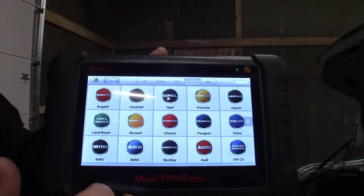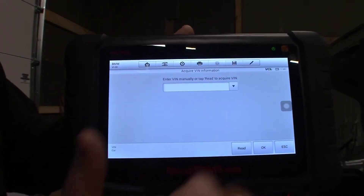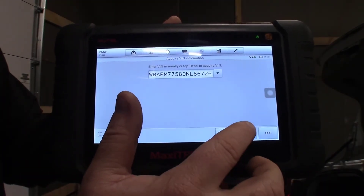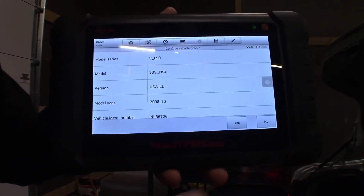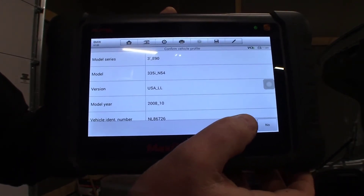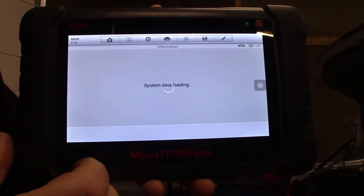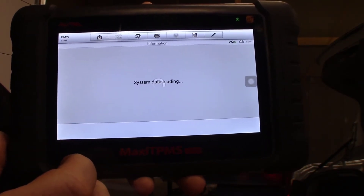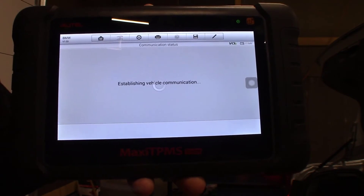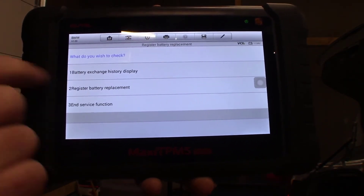Then we're going to select European and BMW. We're going to do an automatic selection, so it's going to automatically read the VIN out of the car. There it is — we're going to click OK, and that will automatically decode the car's VIN number. This is a 3 Series, a 335, E90 chassis. We're going to select Yes. I've now pulled all the relevant information out of the car. I'm going to click Hot Function and Register Battery Replacement. I want to register battery replacement, so I'm going to select number 2.